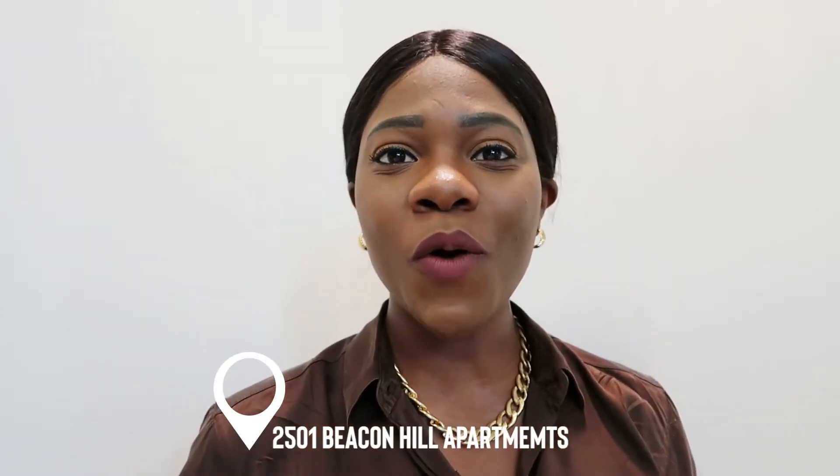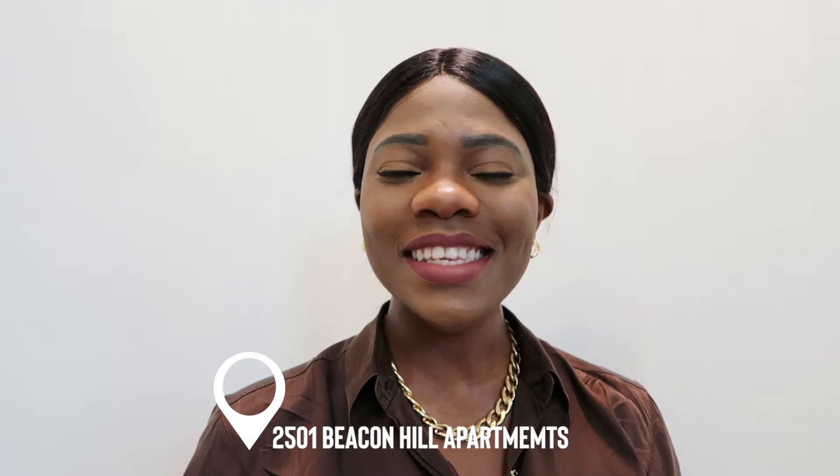Good morning, Giselle here. Welcome to the seventh episode of the Kansas City luxury apartment tour series. Today I'm going to be touring 2501 Beacon Hills apartments. I'm sure you guys are going to enjoy, so stay tuned, grab a cup of coffee or whatever you love to drink, and let's tour together.